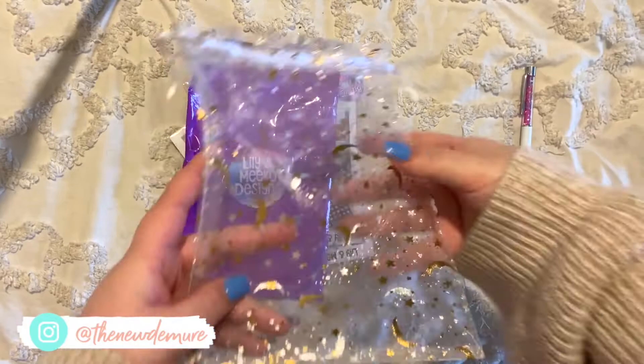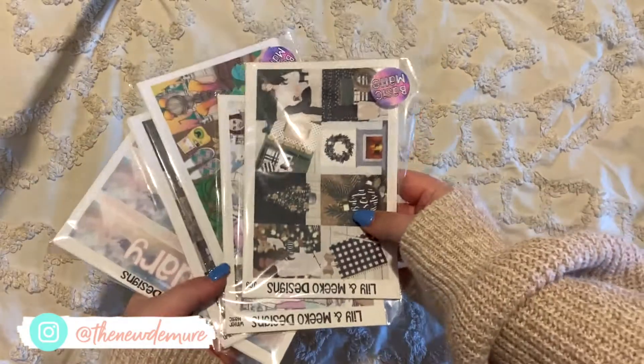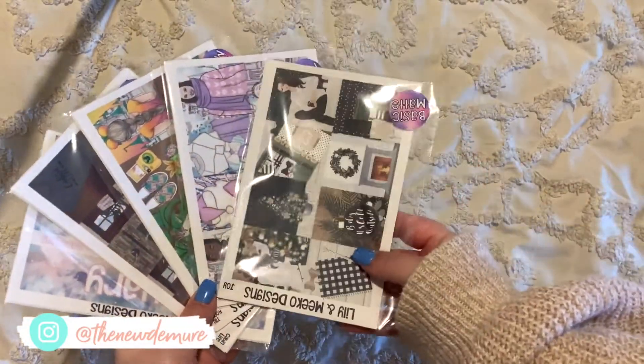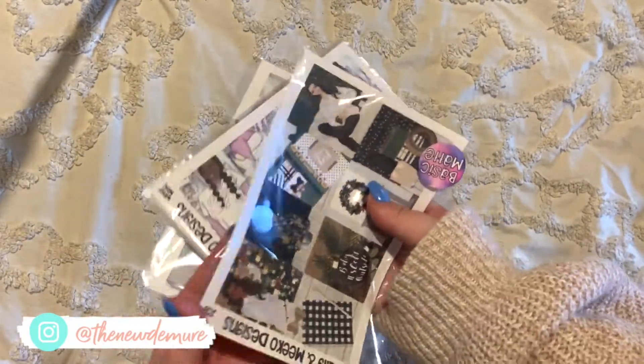I wanted to show you guys what I got — maybe you'll go check it out. This isn't affiliated or anything, I just wanted to share because I love love love planner stickers. I love decorating my planner and I was really waiting on this order.